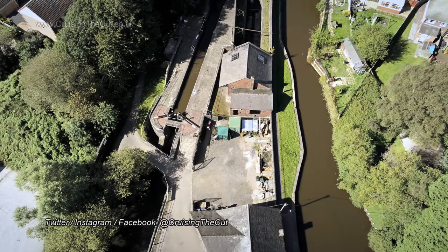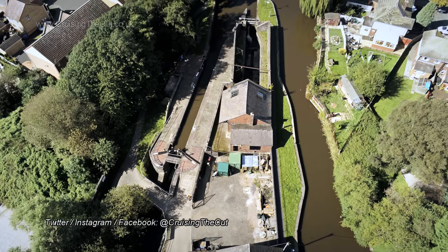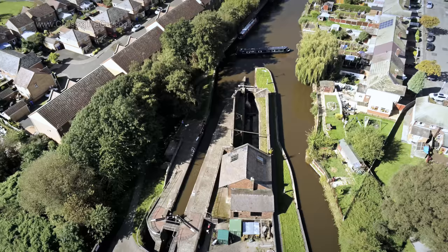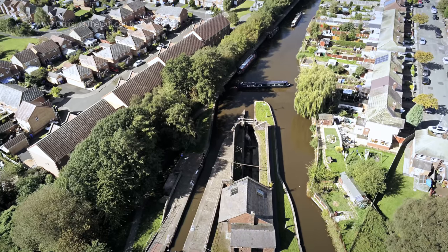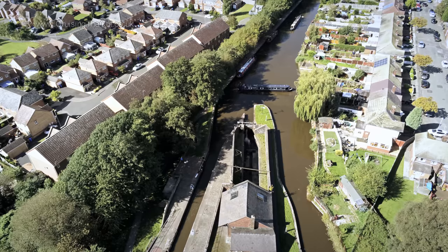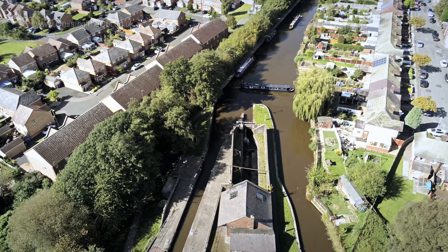Hello and welcome to the vlog. At the end of the last video I left you with Jasmine and I on the boat in the top lock at Etruria, about to make the very sharp turn almost back on ourselves to start down the Caldon Canal. There's that lock on the left and there's a boat, not mine, doing the turn. It's quite tight as you can see.